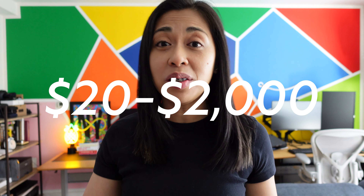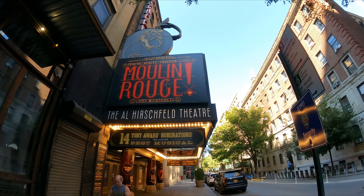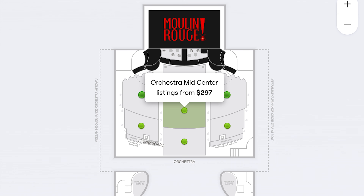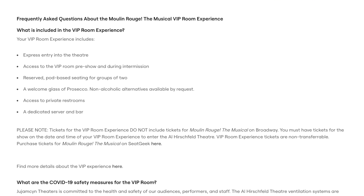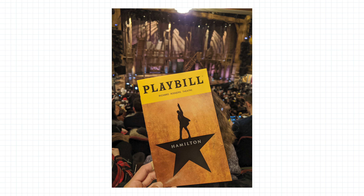Live performances like musicals and theater are expensive because of everything that goes into the production. New York is well known for live performances, popular among both tourists and locals. Depending on the production, you can pay anywhere from $20 to $2,000. There's Broadway, off-Broadway, and off-off-Broadway, which differ in capacity and pricing. For example, at Broadway's Moulin Rouge you can get front and center seats for about $300, then add a VIP experience that includes express entry, access to a VIP room, a welcome bubbly, and a private restroom.